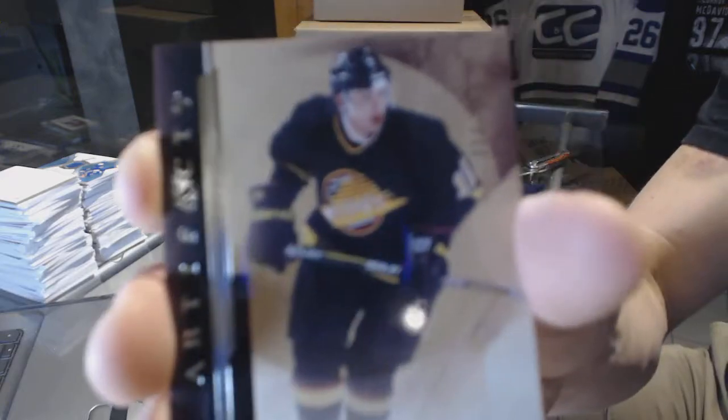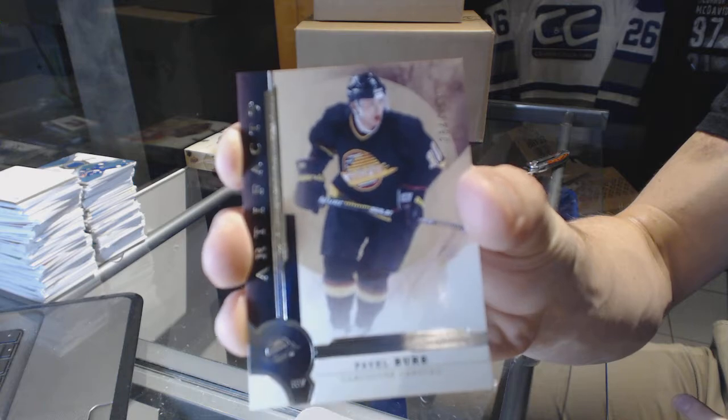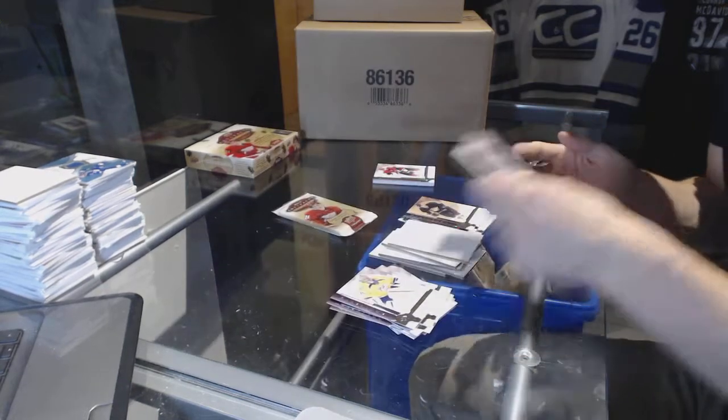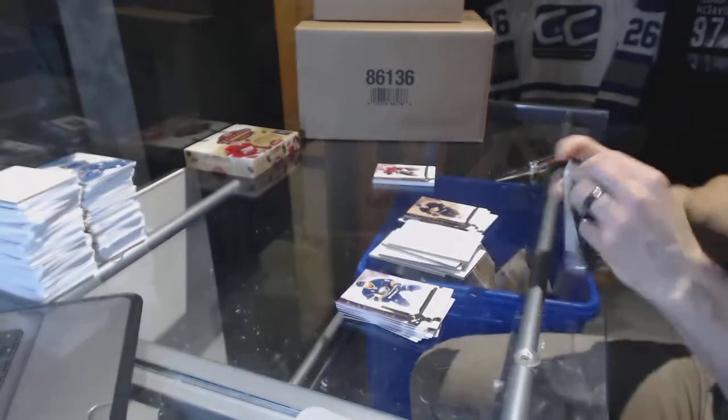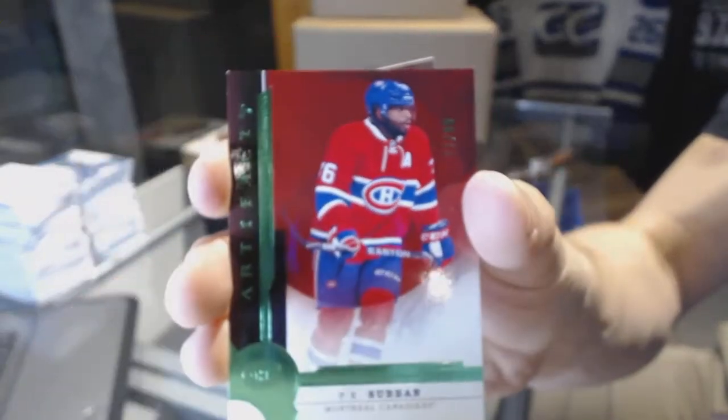We've got a legend numbered to 499 — Pavel Bure. Emerald numbered to 99 — P.K. Subban.